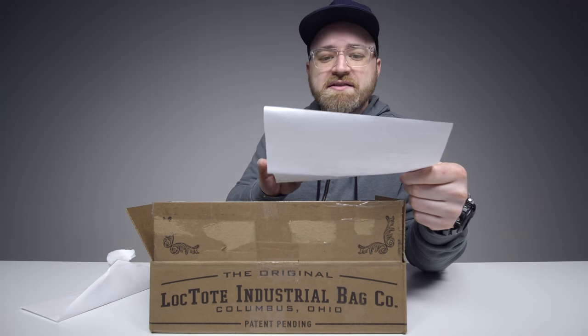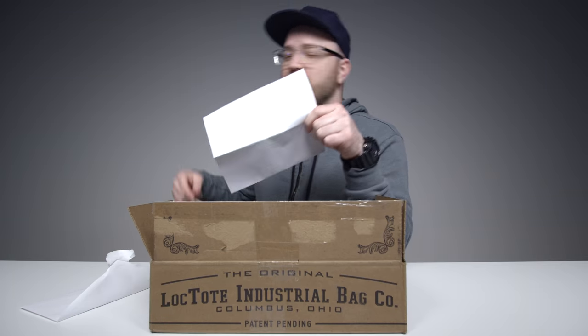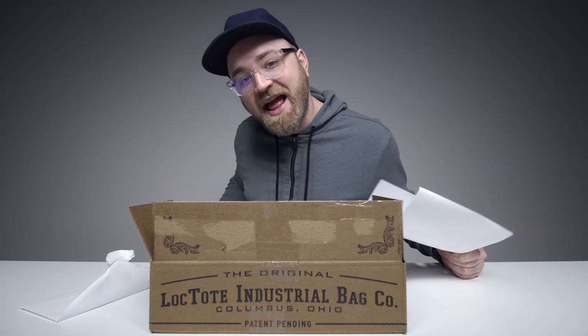Just a quick update: back in September we filmed on ABC's Shark Tank. You guys know this — the real Shark Tank.